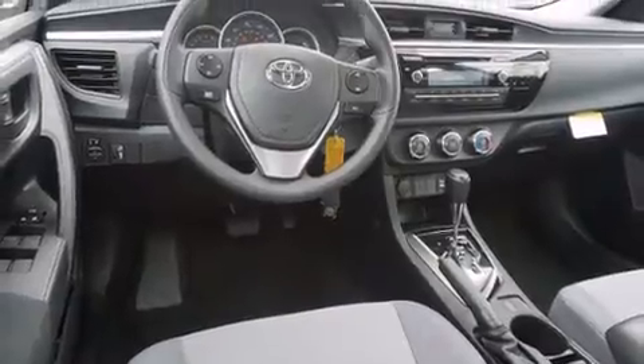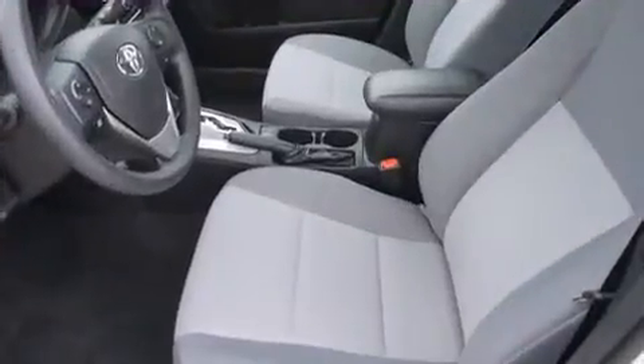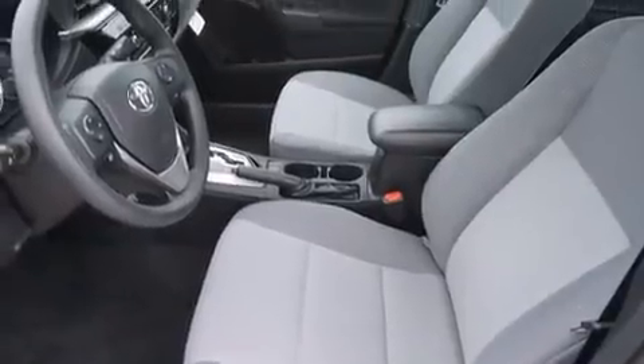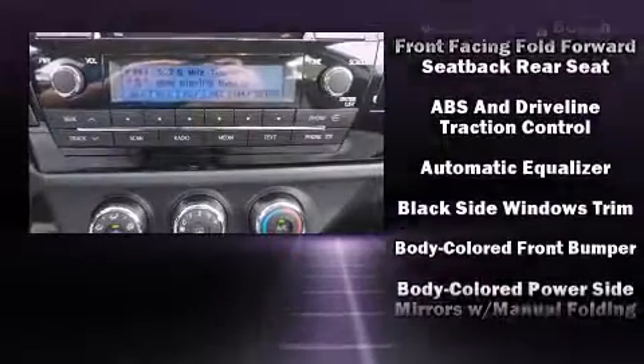Toyota prioritized practicality, efficiency, and style by including delay off headlights, a tachometer, a trip computer, an outside temperature display, and one-touch window functionality.